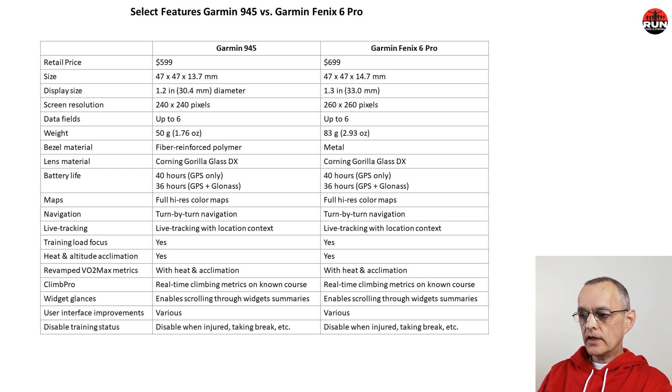The Garmin 945 retails for about $100 less than the Fenix 6 Pro. Display size on the 945 is slightly smaller with slightly lower screen resolution — not a big deal. With the latest firmware it now supports six data fields. Notably, the 945 weighs just 50 grams versus the Fenix 6 Pro's 83 grams — a substantial difference — and is also one millimeter thinner.